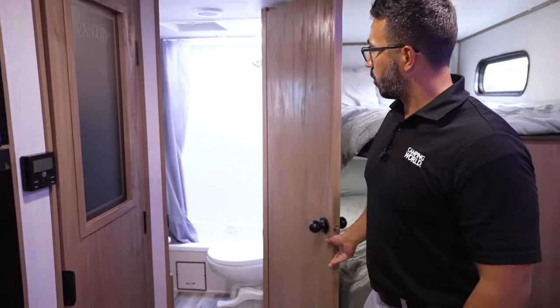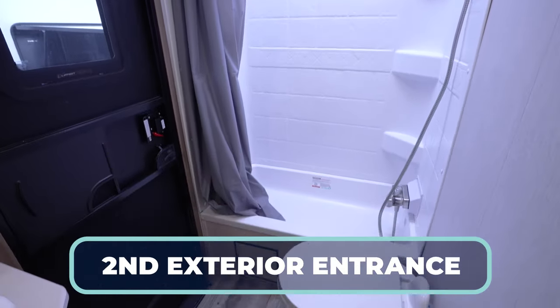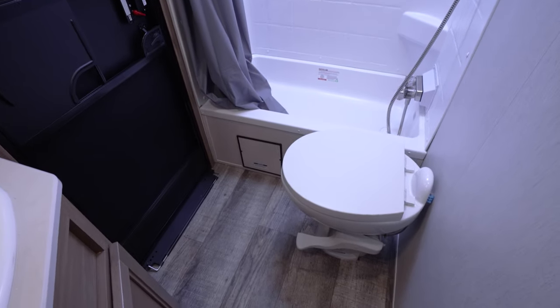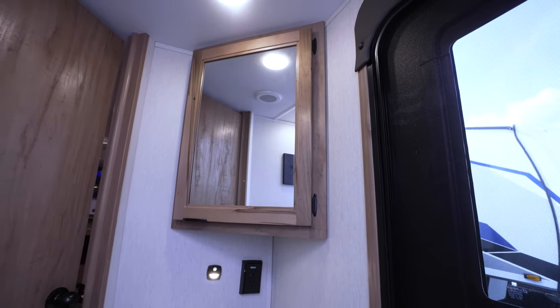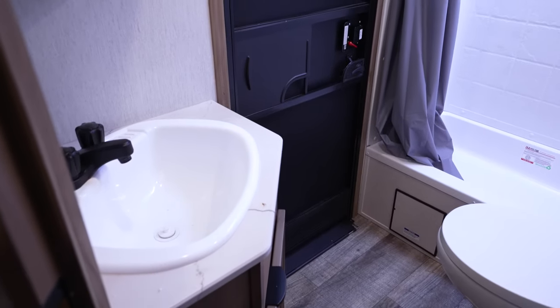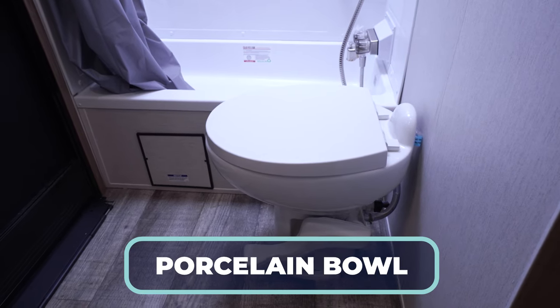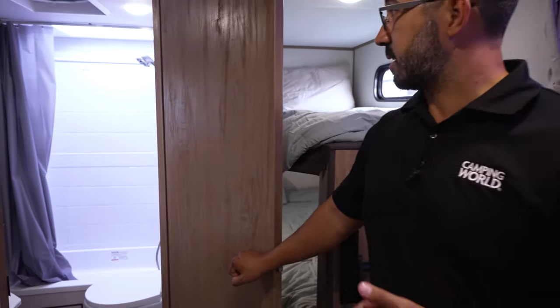The bathroom is back in the rear corner, and there is a second door — it's actually very common on this floor plan. We want to talk about an RV with smart design, and this is it. You're able to come in, use the bathroom, and head right back out without tracking dirt all the way through. And they give you a porcelain bowl — at the price point this one falls into, that's actually pretty impressive.